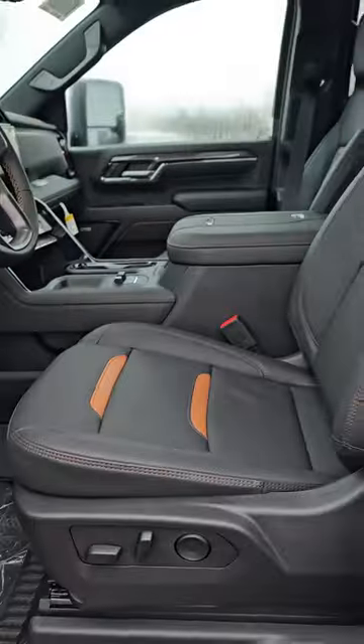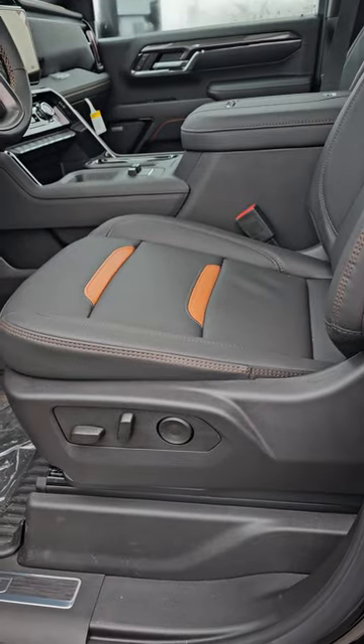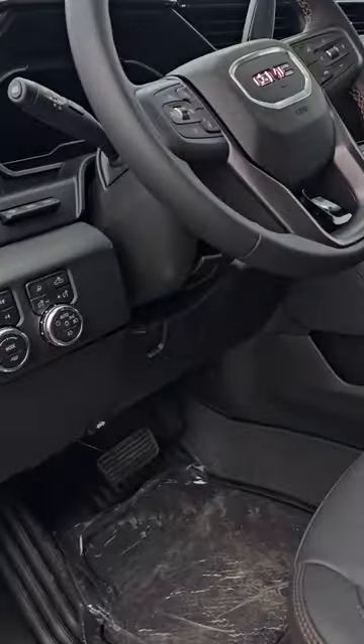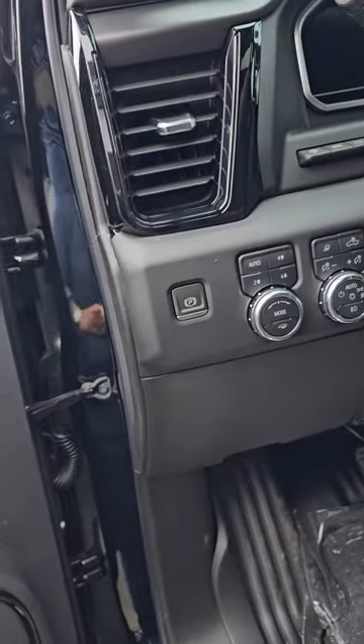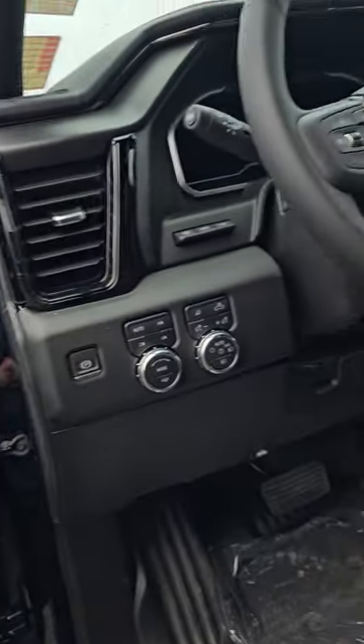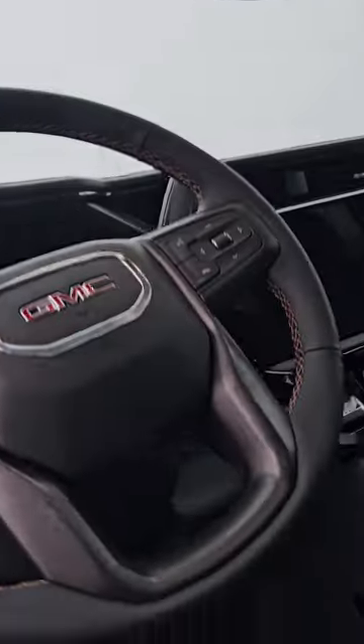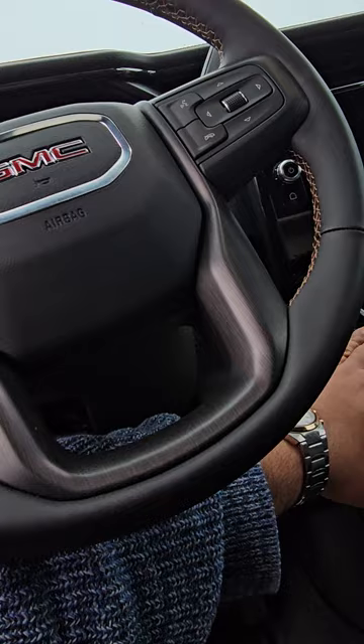Come inside — the seats are electronic with lumbar support, which is pretty nice. You have your different drive modes over here plus the auto feature which you like. And again, the sunroof. Let's start this ride.